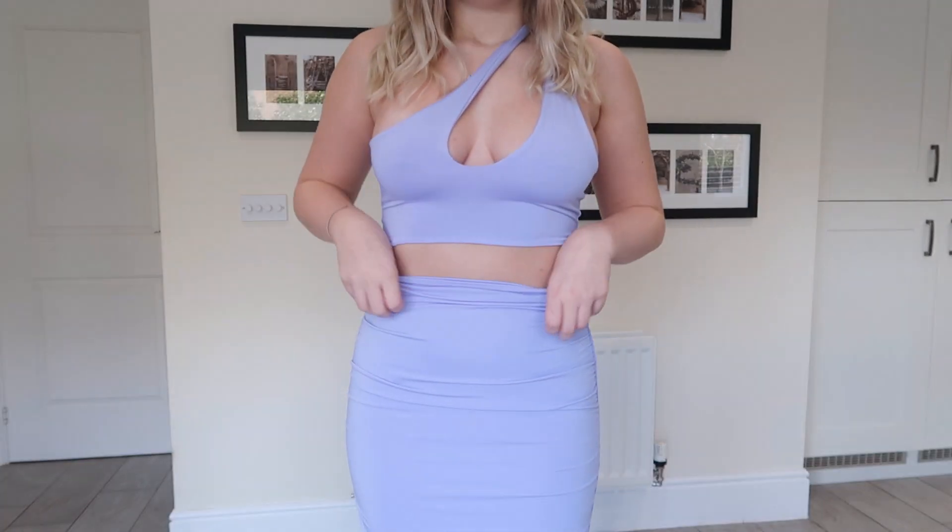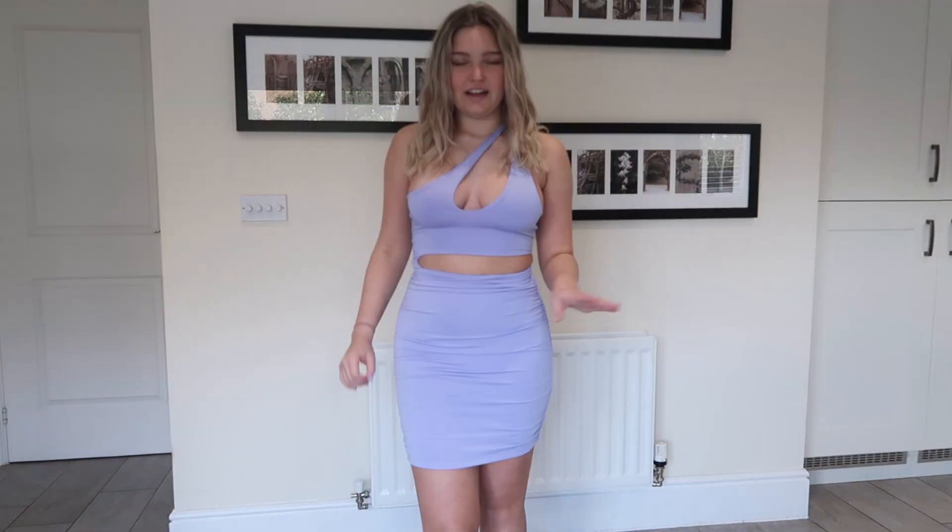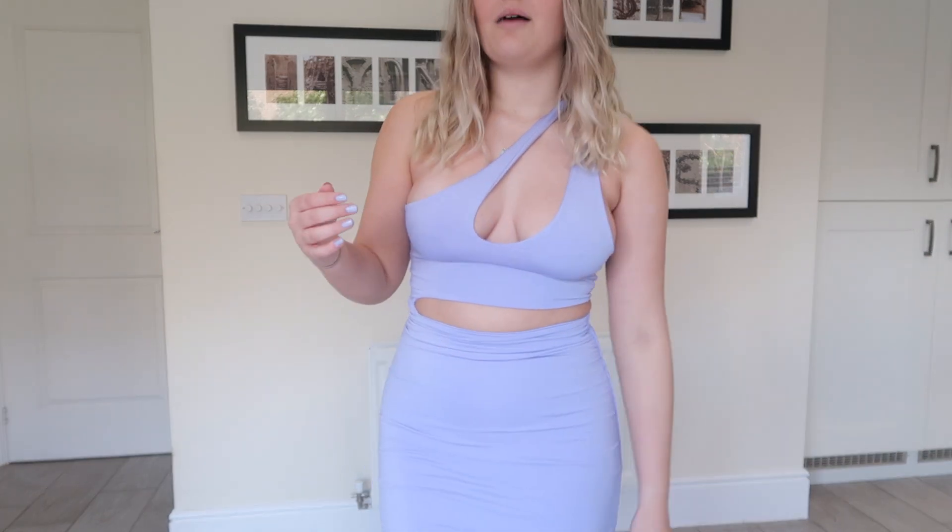I'm going to start with the one that I have on — obviously this one's very revealing. I bought this one when I was going to my girl's holiday because I thought we were all going to go in little dresses, but then we decided to go for more covered dresses just because we're in a different country, so I haven't actually ever worn this dress.